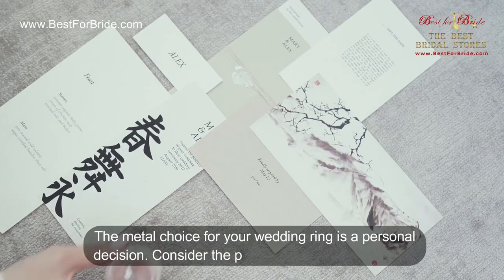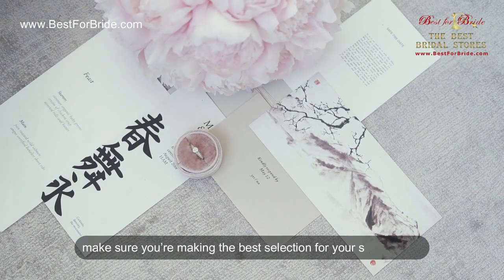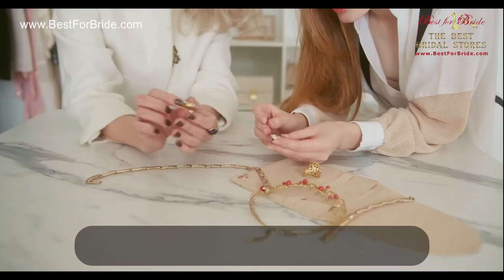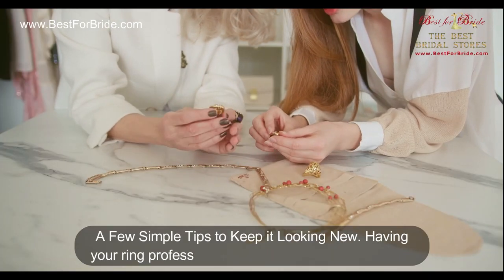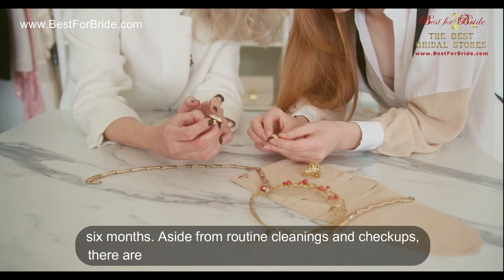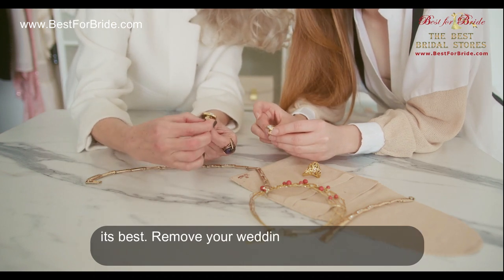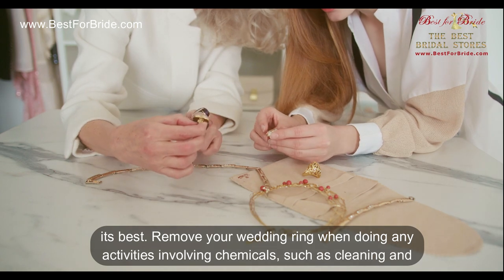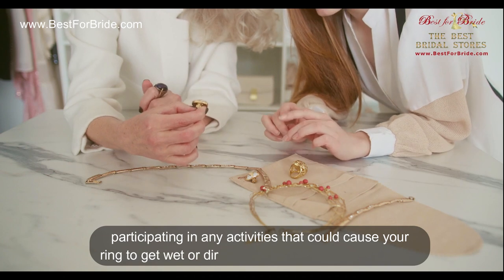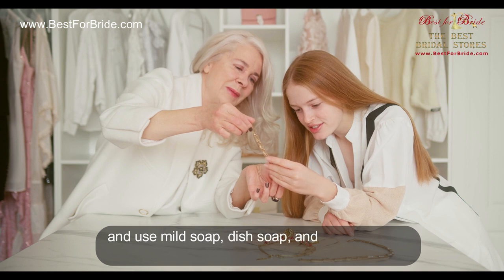The metal choice for your wedding ring is a personal decision — consider the pros and cons of each type to make sure you're making the best selection for your special day. Ring care and maintenance: a few simple tips to keep it looking new. Have your ring professionally cleaned and inspected every six months. Aside from routine cleanings, there are a few tips to follow to keep your ring looking its best. Remove your wedding ring when doing any activities involving chemicals, such as cleaning, or any activities that could cause your ring to get wet or dirty.